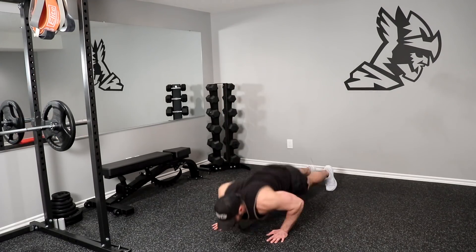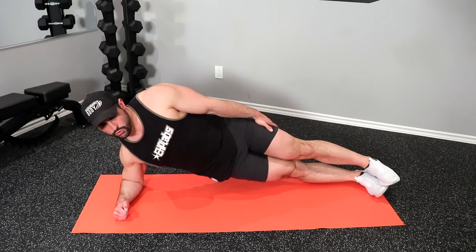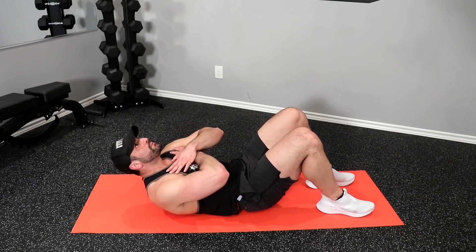Stubborn belly fat is literally the worst. What are the best techniques to go about actually losing it? In today's video I'm gonna be sharing a routine that I do every single morning when I'm going about my shredding process to get that stubborn belly fat to leave and to get my abs to pop. Let's get into it.